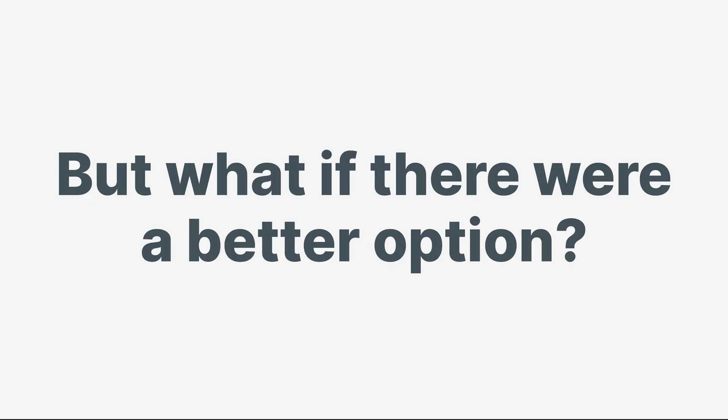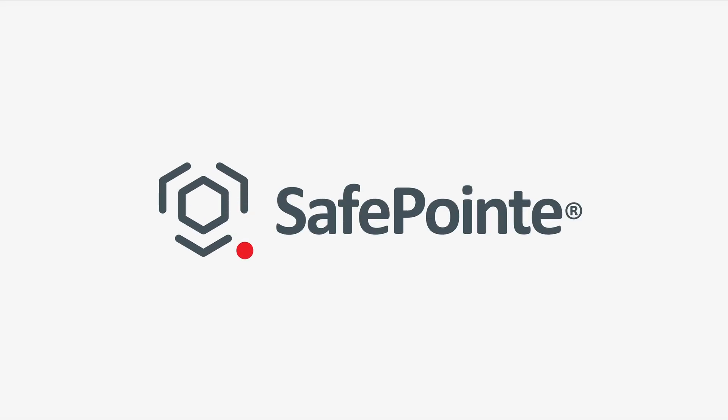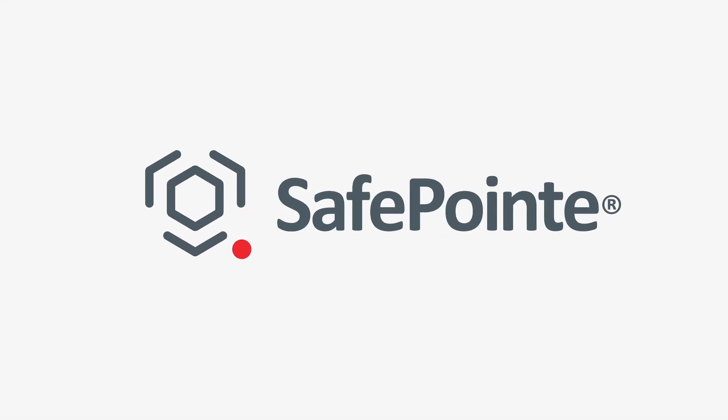But what if there were a better option, one that strengthens security without disrupting the visitor experience? Introducing SafePoint by SoundThinking, a discreet, AI-powered weapons detection system that enables seamless unmanned screening, keeping people moving safely and efficiently.